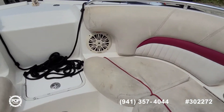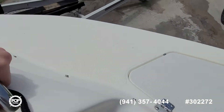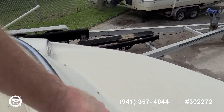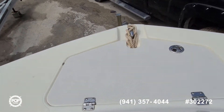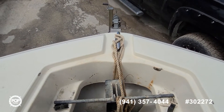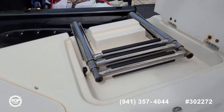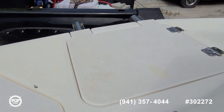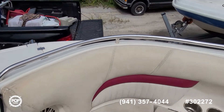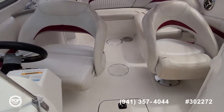Additional cooler space forward, and docking lights for those rides home after sunset. Really easy access to the anchor locker as well as a forward boarding ladder, so when you're pulled up at your favorite sandbar or beach you can get out from the front or the back.